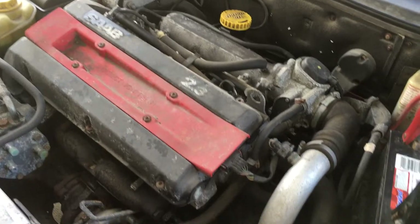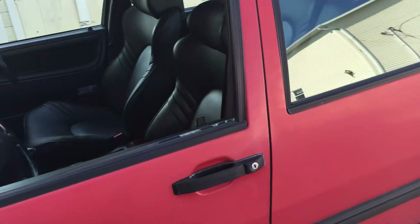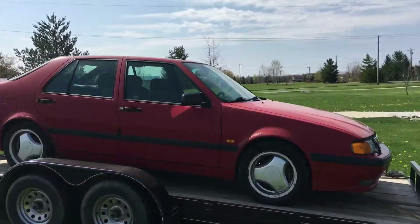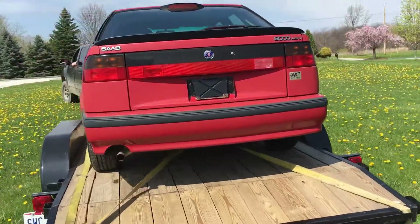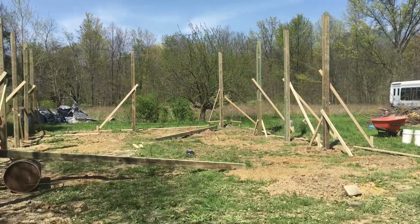The first thing to go is gonna be the Saab 9000 Aero. Between the projects I've got going on and the stuff that Mikey's got going on, we have never had a chance to look at this car or tear into the transmission. So for the meantime, we're putting it on the back burner and Mikey's taking it back to his place — pretty soon he's gonna have a pole barn with a lift and he's working on that right now.